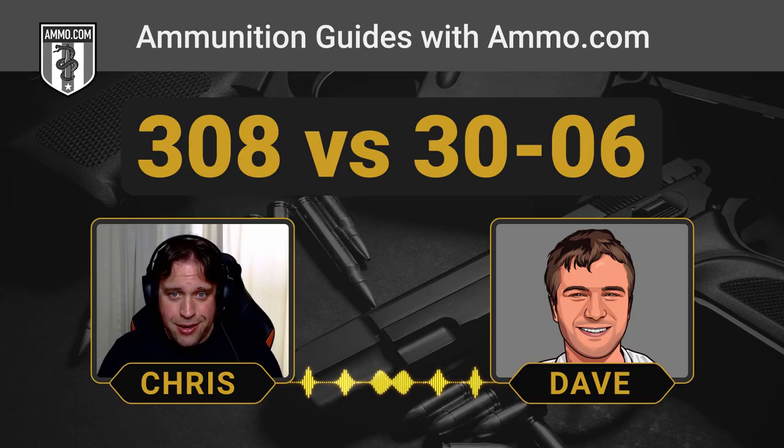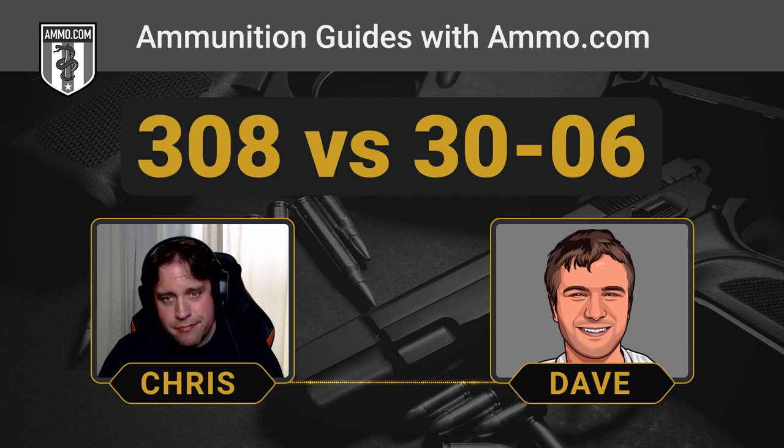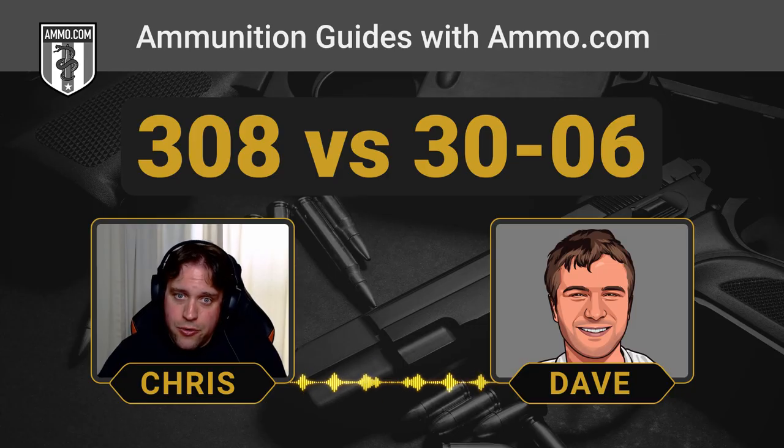Unless you live in the country where your next neighbor is 20 acres away, either of these is probably a bit much for self-defense. Overkill may be underrated, but neither can really be recommended for urban or suburban self-defense. Even an AR-15 would probably be a little much — you'd want specialized soft-point or frangible ammunition if utilizing an AR-15 inside the home.